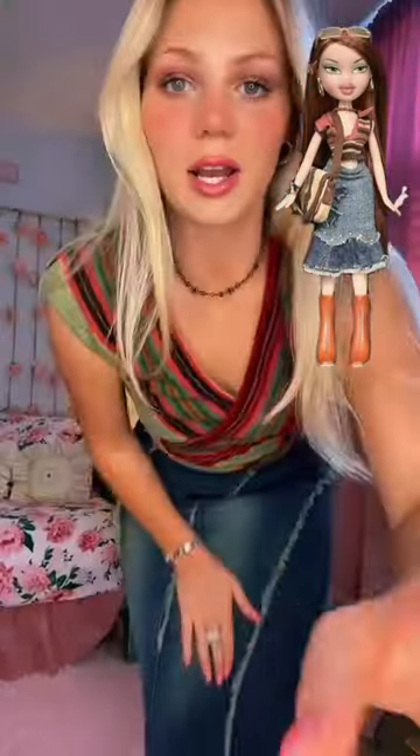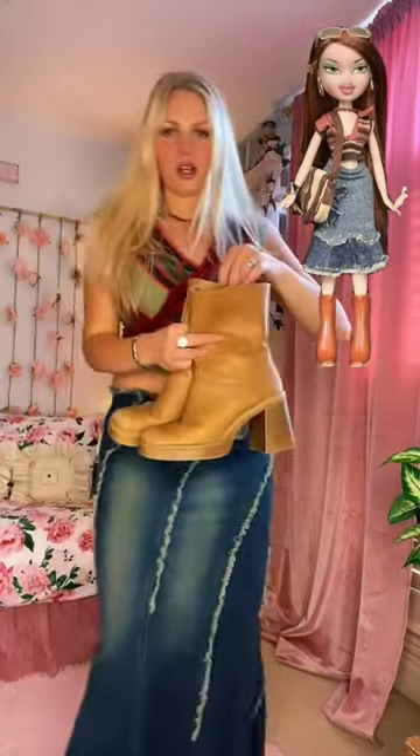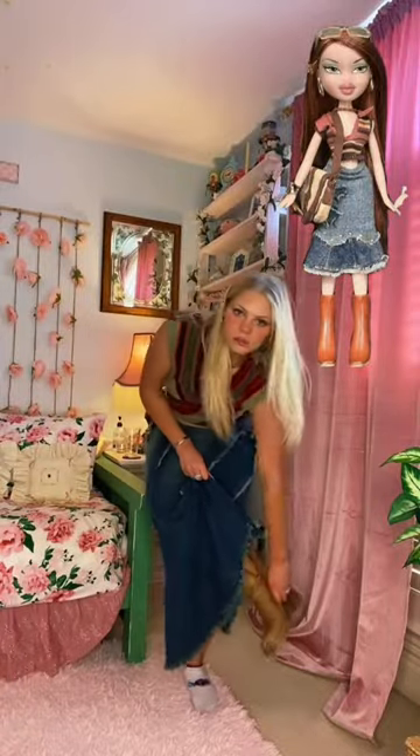It's got cute little wooden flowers on it — I love it. These are my options for shoes. I really like these but I feel like these are a little more orangey like hers are. Cute.